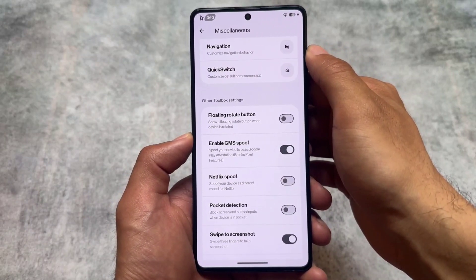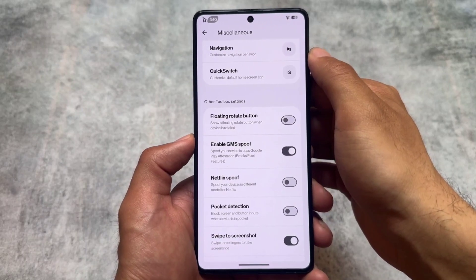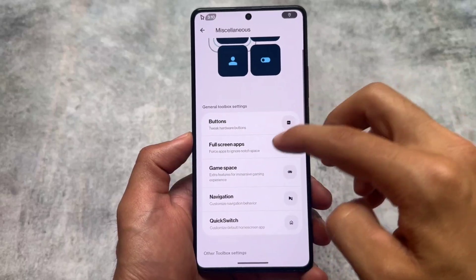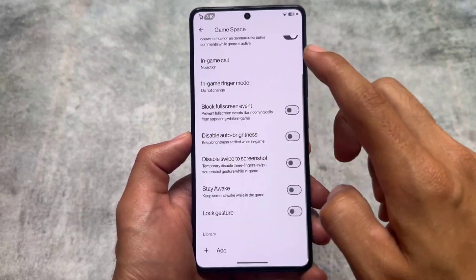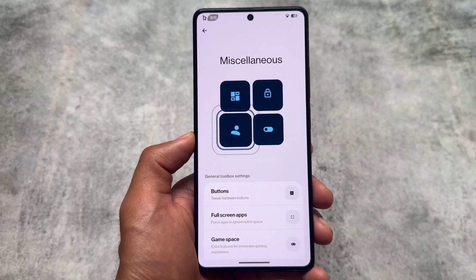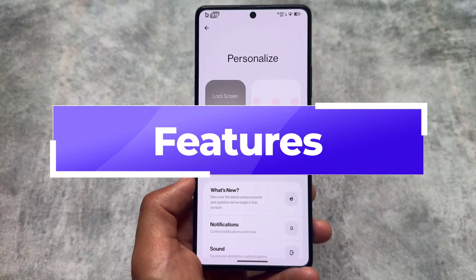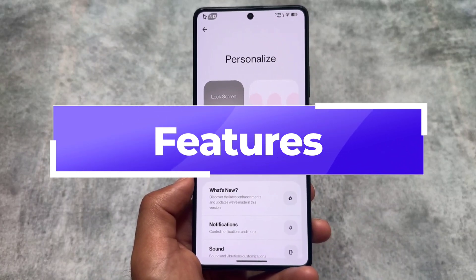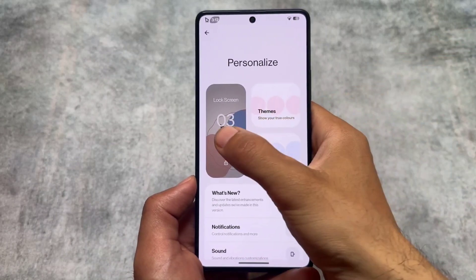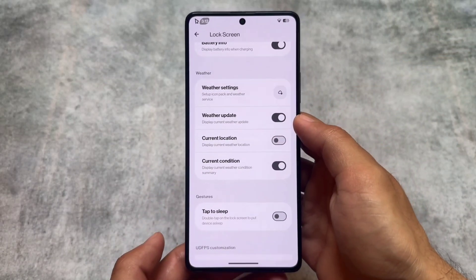Quick switch is missing from this update. If you watched my previous video, Rising OS came with the Nothing OS launcher, but with this new update the Nothing OS launcher has been dropped. It may come back in upcoming days because this is a major update based on QPR2. A lot of custom ROMs are actually giving fewer features with QPR2 updates, so that might be included with a new update, but for now it's not there.